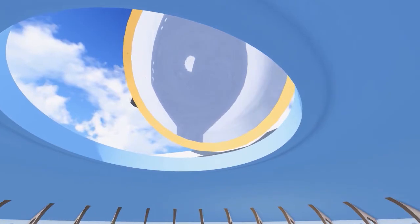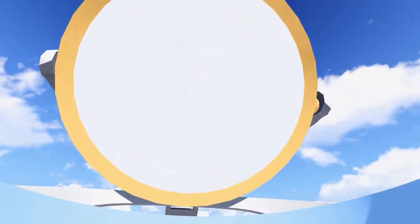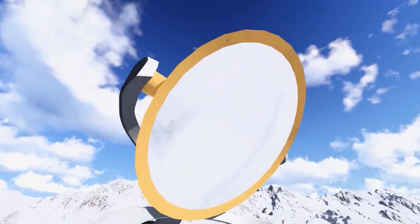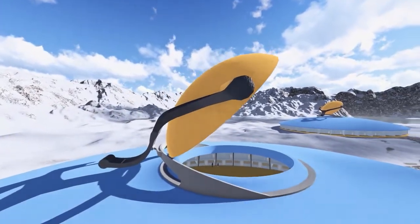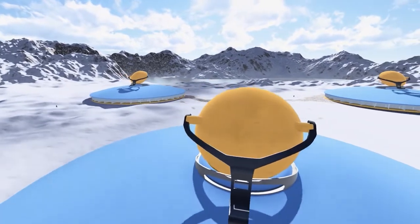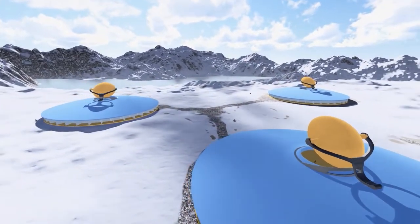The hinged skylight cover tracks the sun, reflecting available light into the interior or closing when no light is available. A combination of natural energy sources and energy storage systems, backed up by conventional diesel-generated electricity, will minimize the use of fossil fuels.